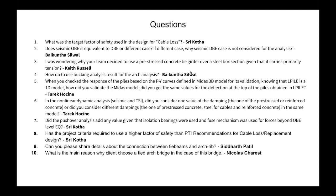Next question from Quinta: How do you use buckling analysis results for the arch analysis? The buckling analysis results from the pushover analysis were compared to the SP Column capacities of the arch rib itself, to make sure the buckling load is less than the capacity of the arch rib.